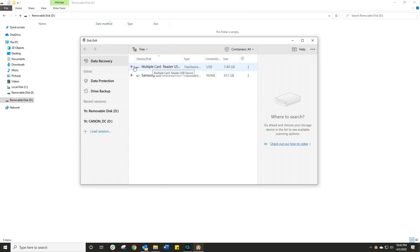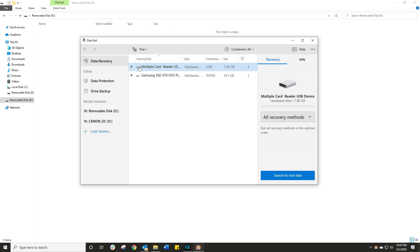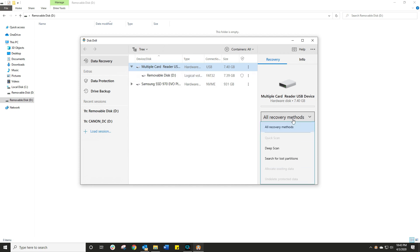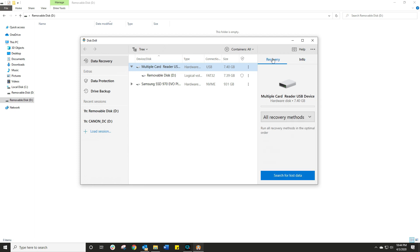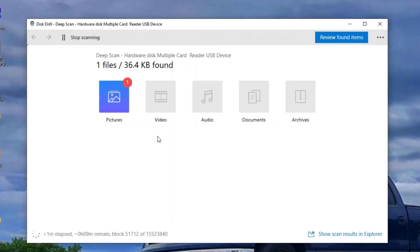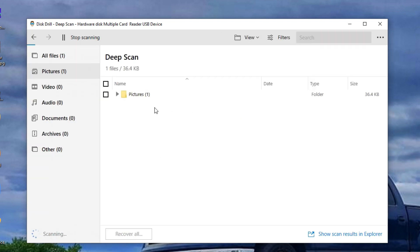The first thing it does is detect my internal hard drive as well as my multi-card reader, to which the SD card is actually connected. Under recovery options I can do a deep scan, search for partitions, and if you want information about a particular drive to make sure you're scanning the right thing, click on Info. Let's start by giving this a proper test — let's go deep scan and click Search. Immediately it starts to divide things up into pictures, video, audio, documents, and archives.